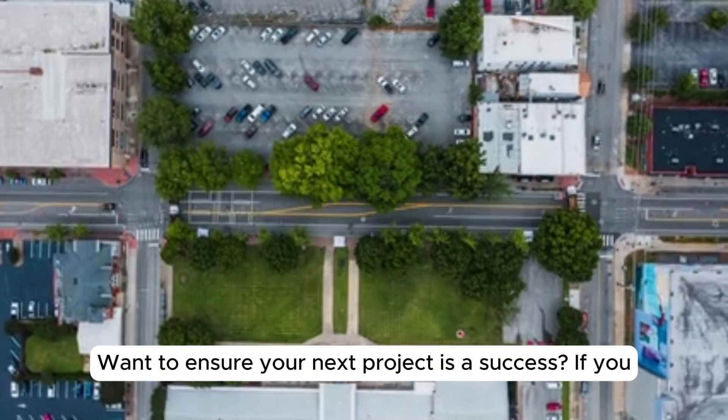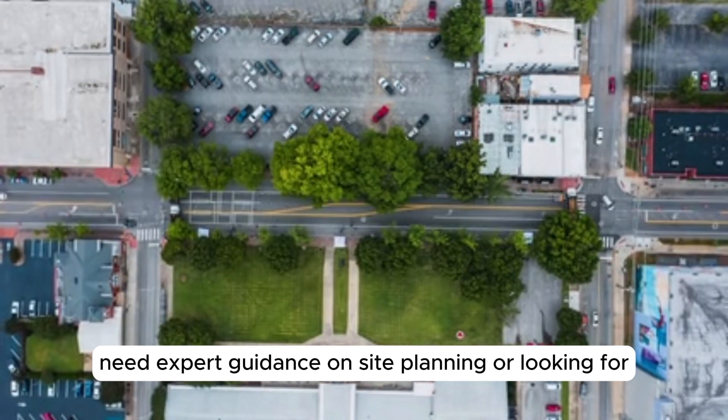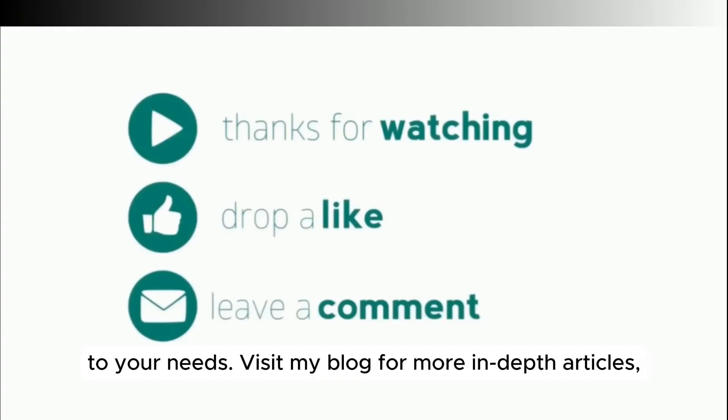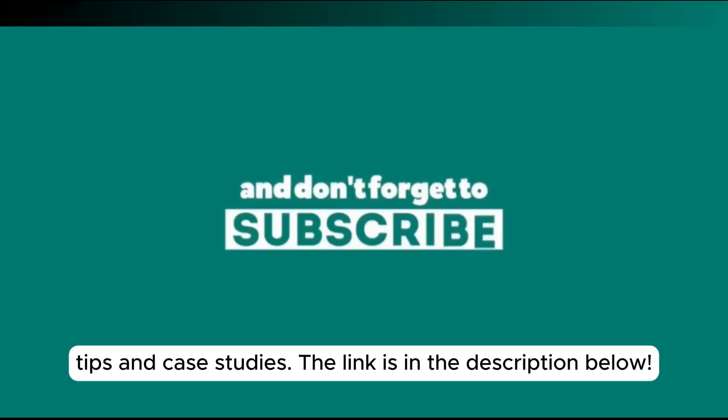Want to ensure your next project is a success? If you need expert guidance on site planning or are looking for personalized training, I offer consulting services tailored to your needs. Visit my blog for more in-depth articles, tips, and case studies. The link is in the description below.